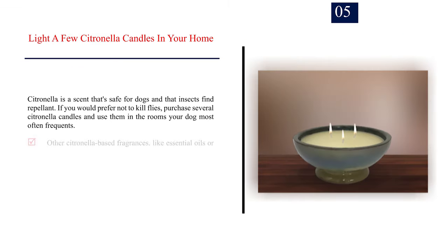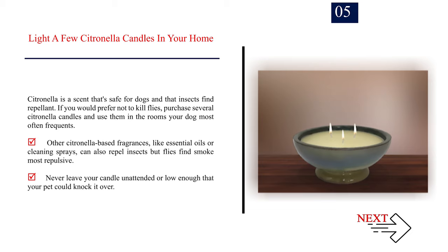Number 5: Light a few citronella candles in your home. Citronella is a scent that's safe for dogs and that insects find repellent. If you would prefer not to kill flies, purchase several citronella candles and use them in the rooms your dog most often frequents. Other citronella-based fragrances, like essential oils or cleaning sprays, can also repel insects, but flies find smoke most repulsive.